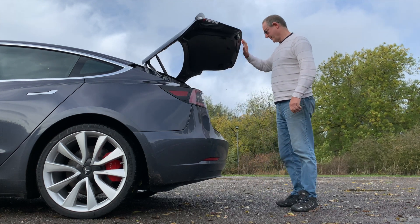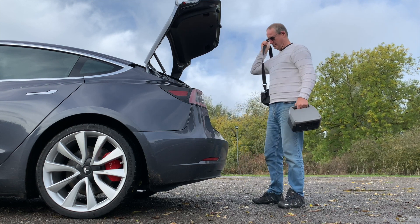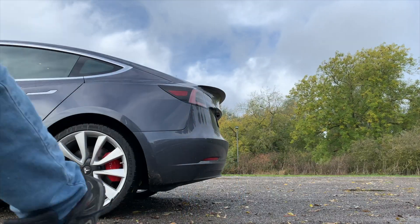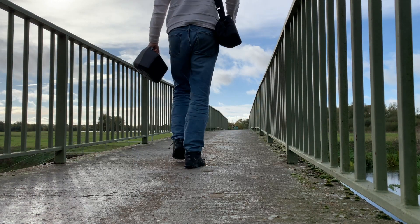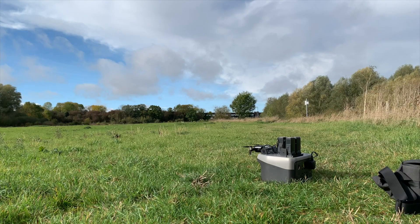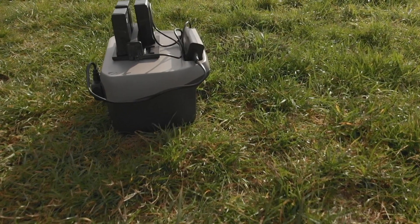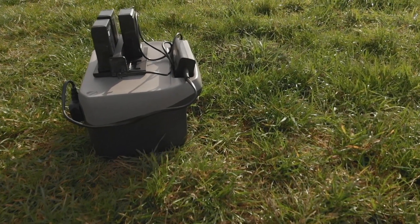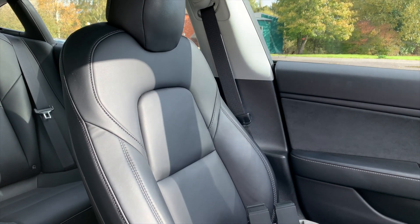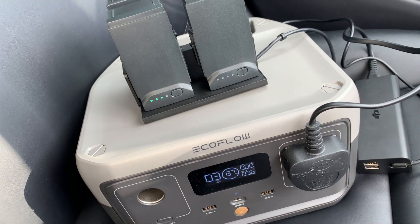There are three models in the River 2 range and this is the smallest. It's really lightweight — just three and a half kilograms — and has a comfortable carry handle, which means carrying it around is no effort at all. It has a 256 watt-hour capacity, but still has a 300-watt rated output which can be boosted to 600 watts with the XBoost facility, so there's plenty of flexibility.